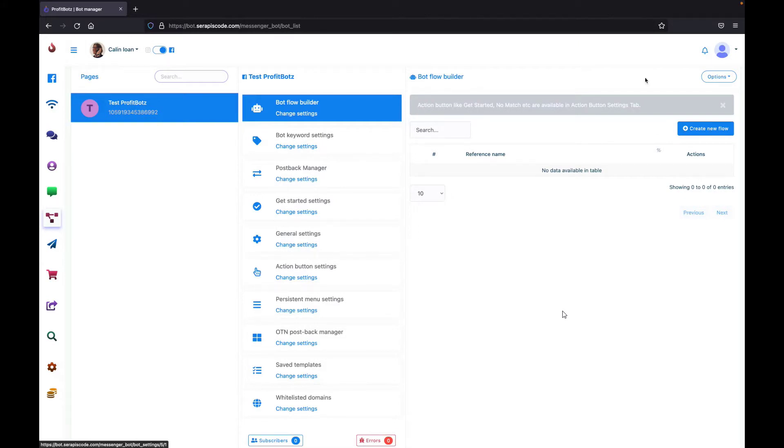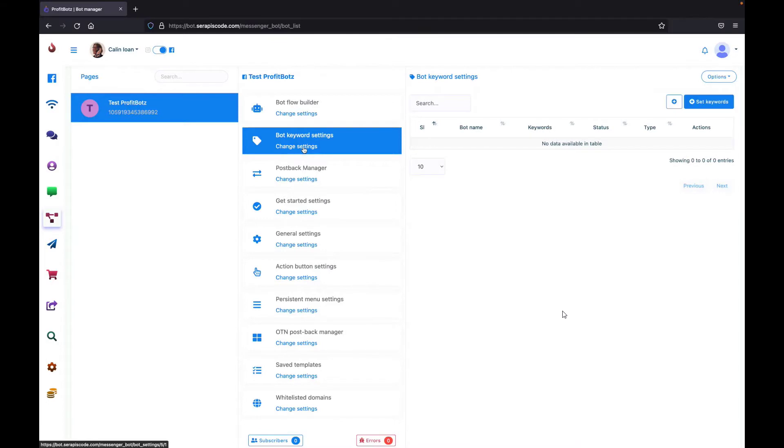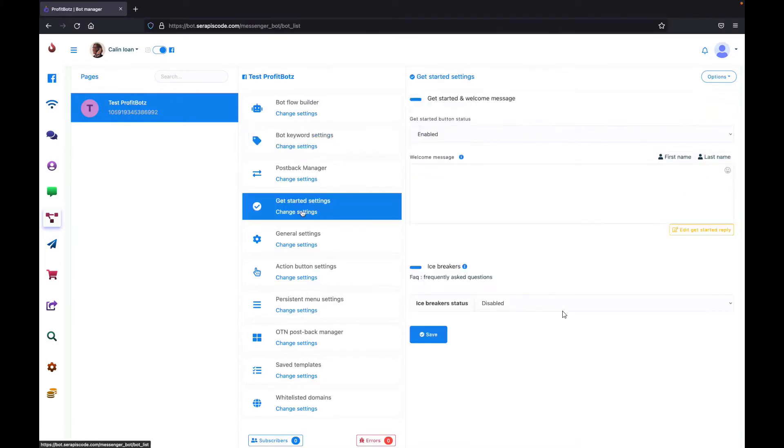Here is where the magic happens — you can create your own bot exactly like you want using the drag-and-drop flow builder. Whenever someone subscribes to your page, you can send them a text, wait for a reply, send them an action button, and continue building the perfect conversation you want your bot to have with your client. You can edit this flow to make sure your page is as customized and personalized as possible, and set the keywords your bot will look for.